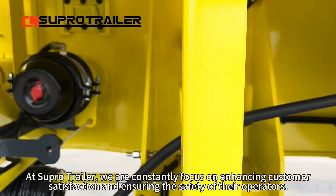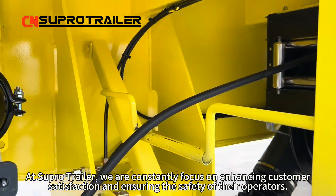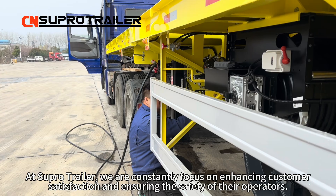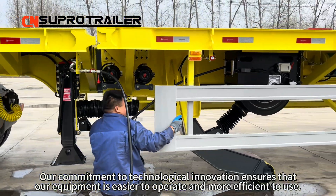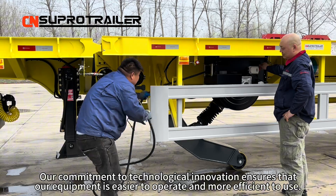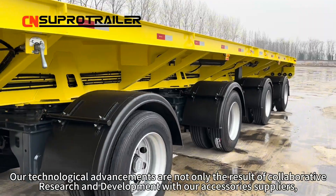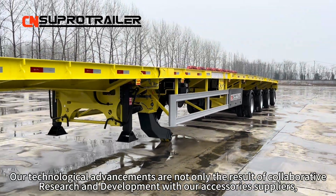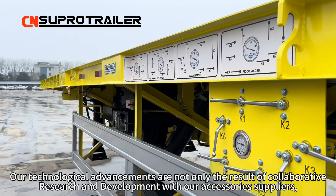At Super Trailer, we are constantly focused on enhancing customer satisfaction and ensuring the safety of their operators. Our commitment to technological innovation ensures that our equipment is easier to operate and more efficient to use. Our technological advancements are not only the result of collaborative research and development with our accessory suppliers,